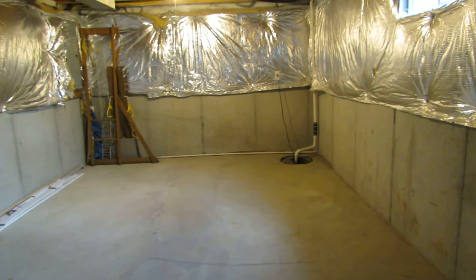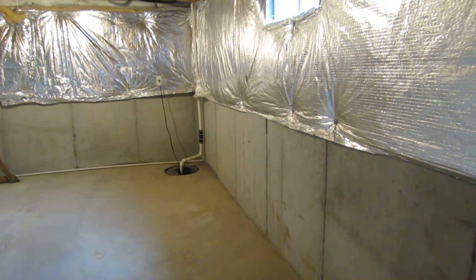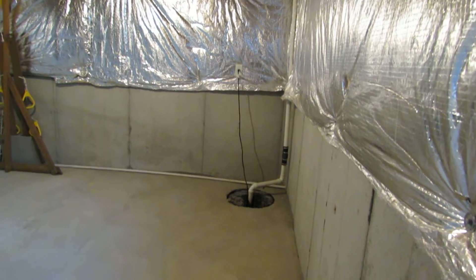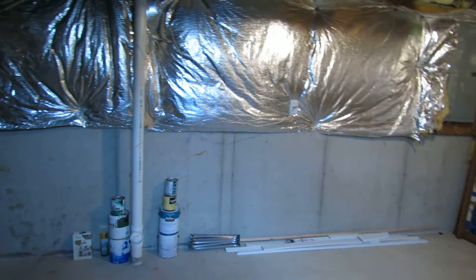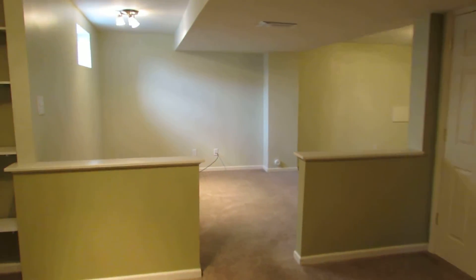Big storage area. You could finish this off, but it is nice to have this big storage area. All the windows down here are newer as well. There's our sump pump in the corner. So a very nice unfinished area to put your stuff, and then all kinds of possibilities in the finished area.